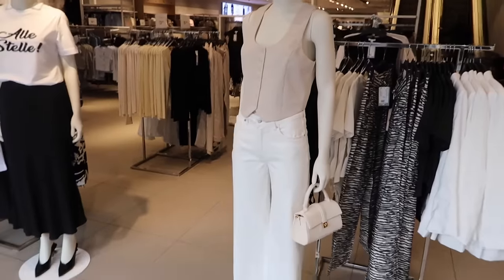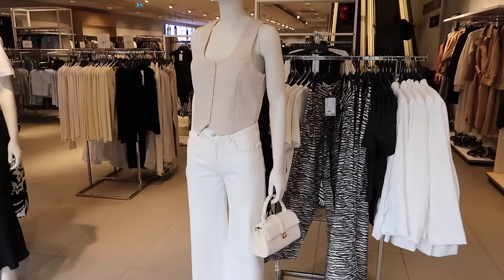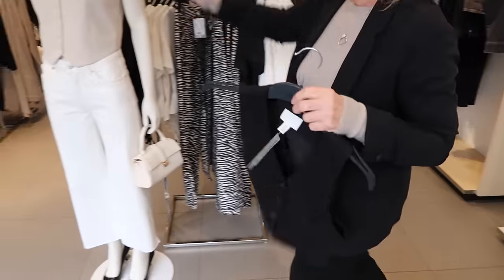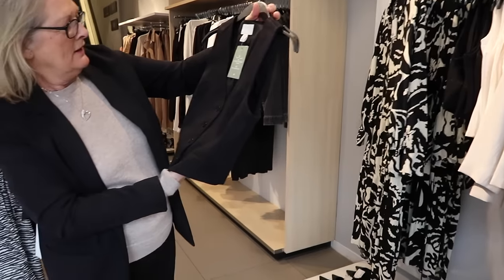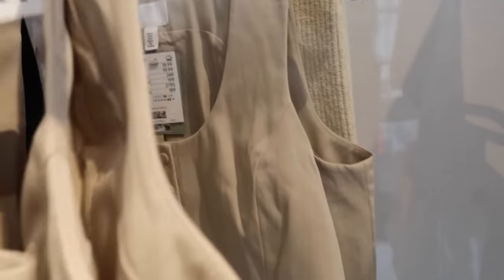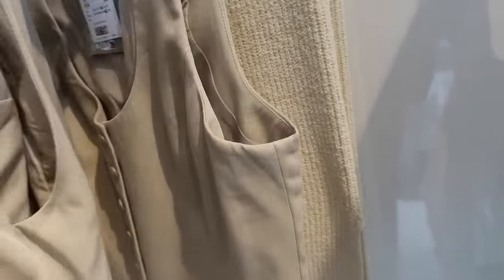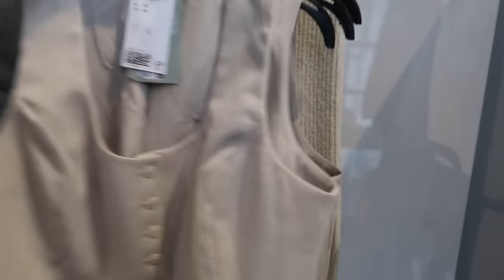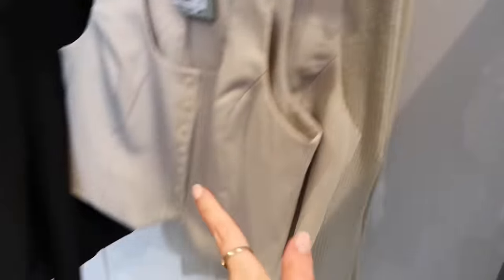We've just walked into H&M and as soon as I walked in I spotted this outfit on display. I don't think the black shoes work too well, but the waistcoat with the cropped wide leg cream jeans looks so lovely for spring - even with that little bag it looks quite cute. I spotted it in black too - that's a nice find. They're £18.99, so I'll try that on if they've got my size. It's like linen, really nice. I might try a size 12 for a slightly looser fit. I actually quite like the skirt too - it's like a knitted midi skirt - styled together that would look quite nice.